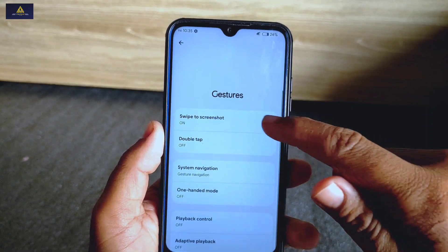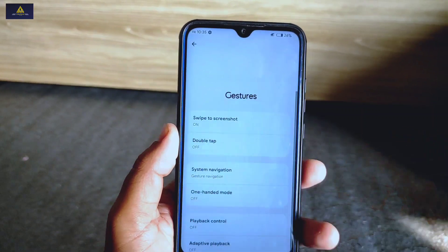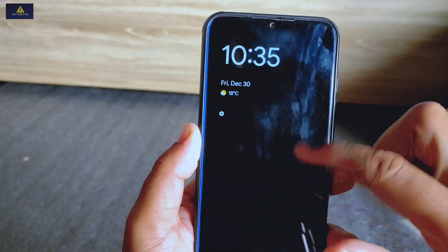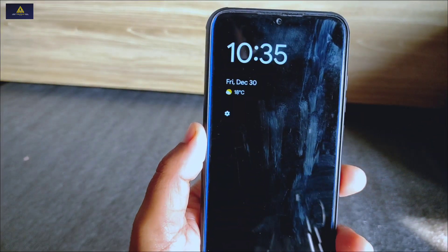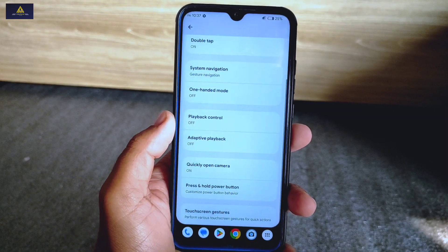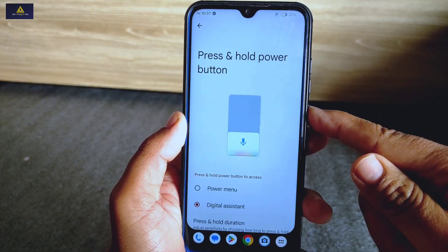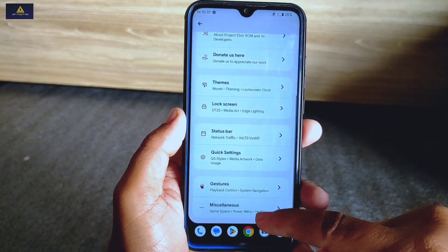Inside gestures you will find the swipe to screenshot feature, and below it there is a double tap feature — if enabled, double tapping on your phone while it is locked will show the notification section with a dark background, with the screen partially on to consume less battery. Also, a quickly open camera option is available, and there is a press and hold power button option where you can choose the action between power menu and digital assistant.